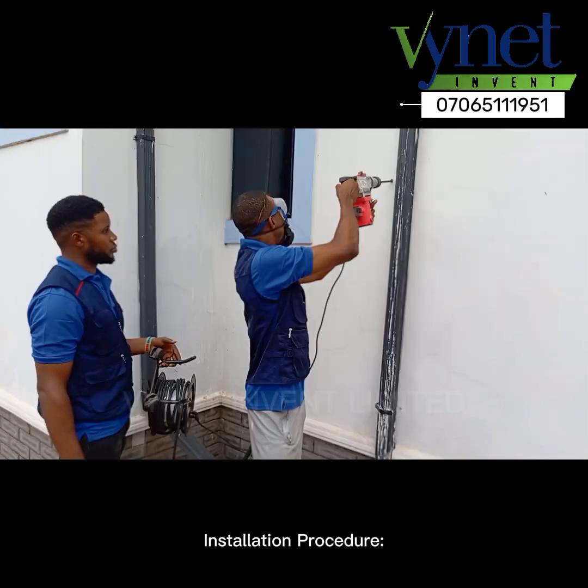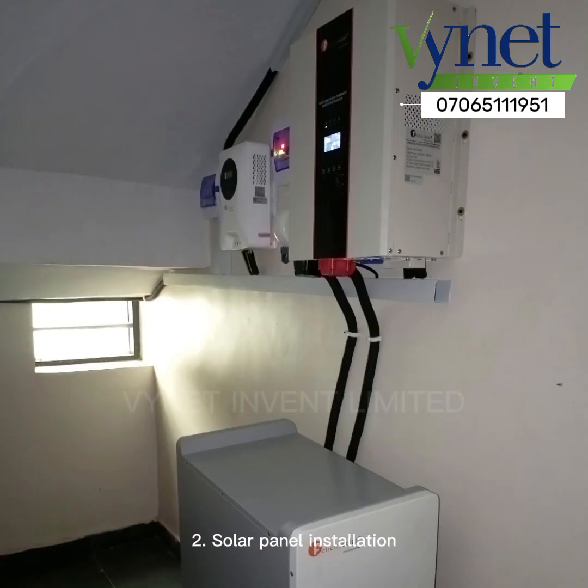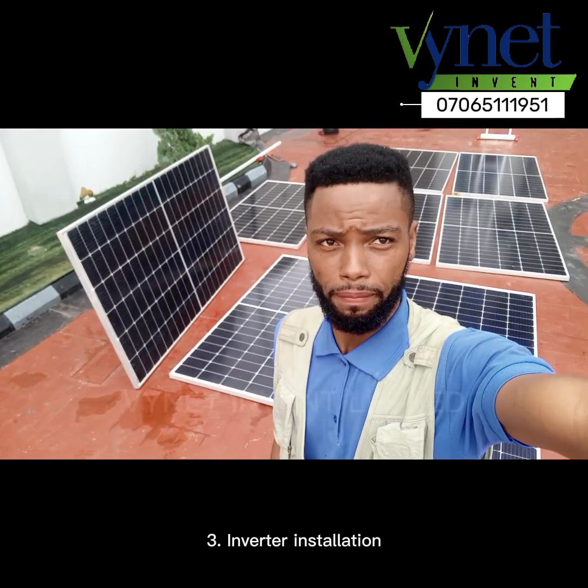Installation procedure: 1. site assessment and planning; 2. solar panel installation; 3. inverter installation.